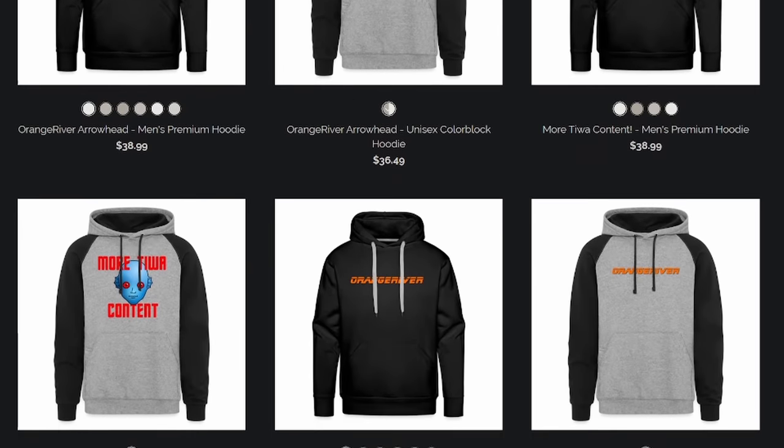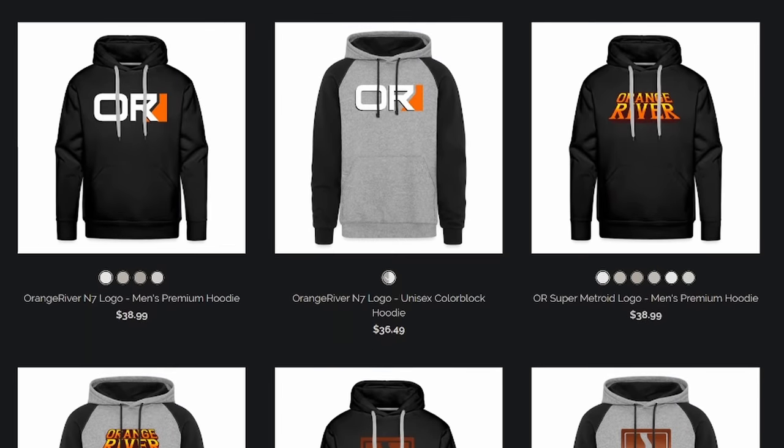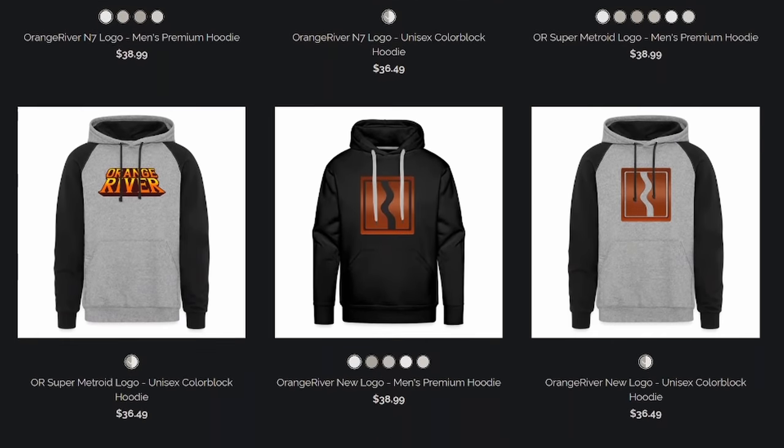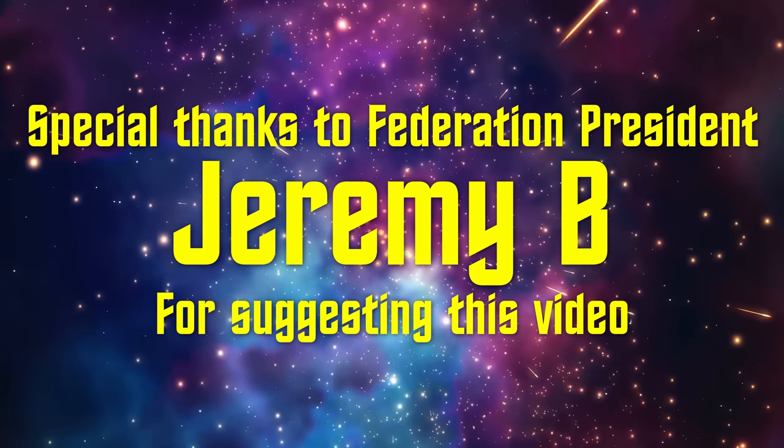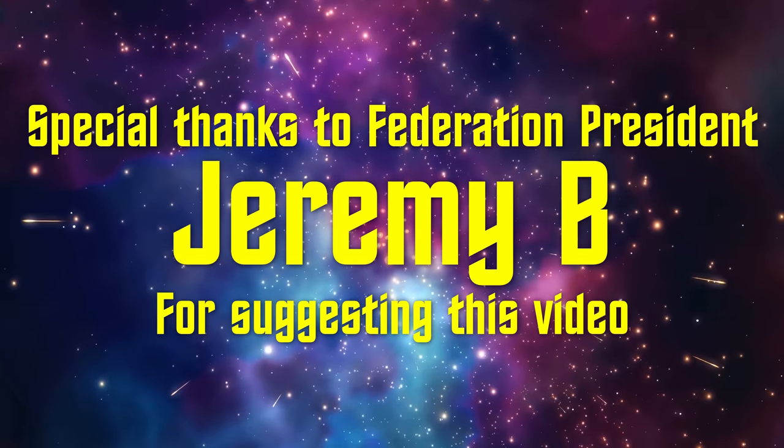Do you like cloaks? Well, I've got a great solution — let's cloak yourselves in one of the many amazing Orange River hoodies available from my merch store. Also, big thanks to long-time patron and supporter at the $200 Federation president level, Jeremy B., for suggesting this topic. That's all I have for this week. Live long and engage the cloaking device.